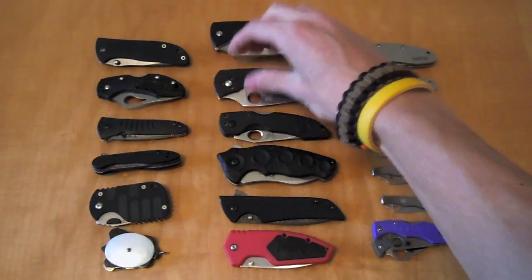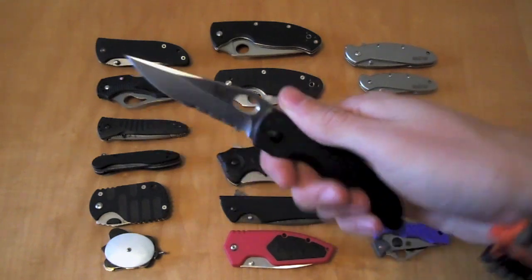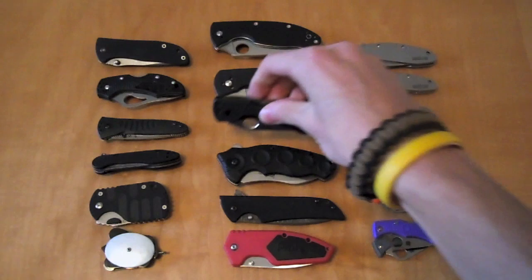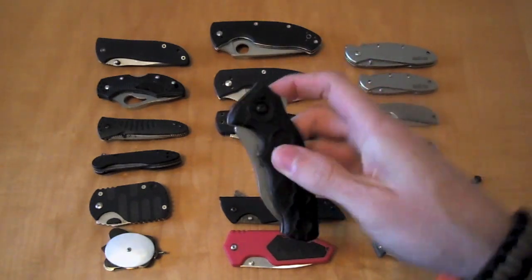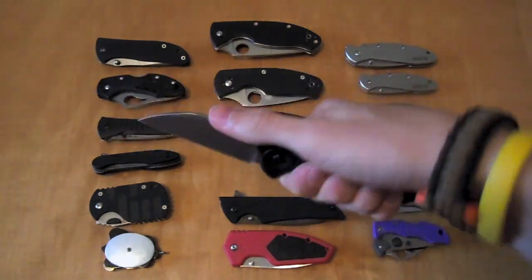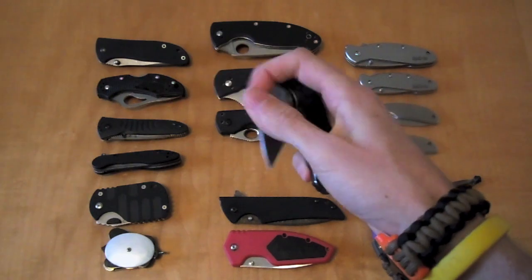Another option from Benchmade is the Benchmade Pikachu, the C422. From Kershaw, we have the Kershaw Needs Work — a very odd knife but extremely comfortable in the hand. Definitely a different take on a pocket knife.